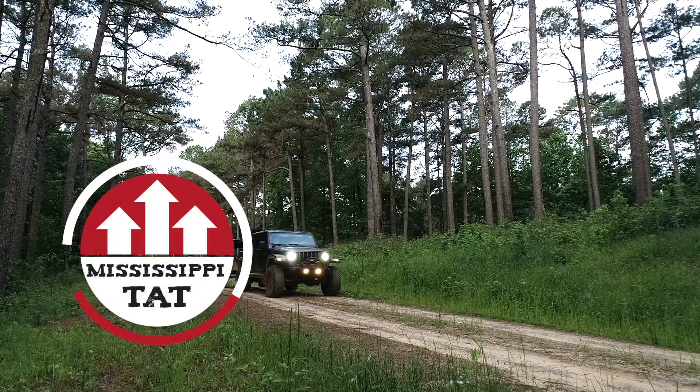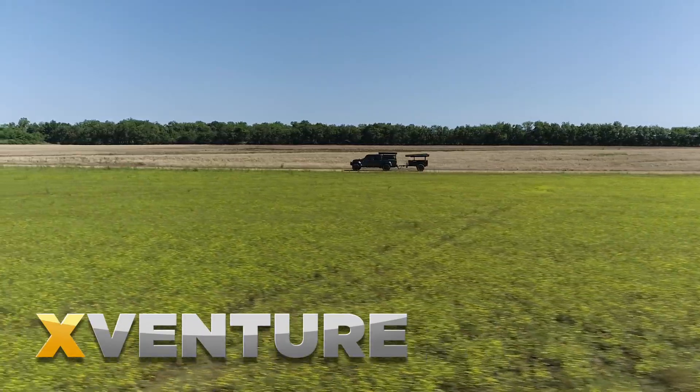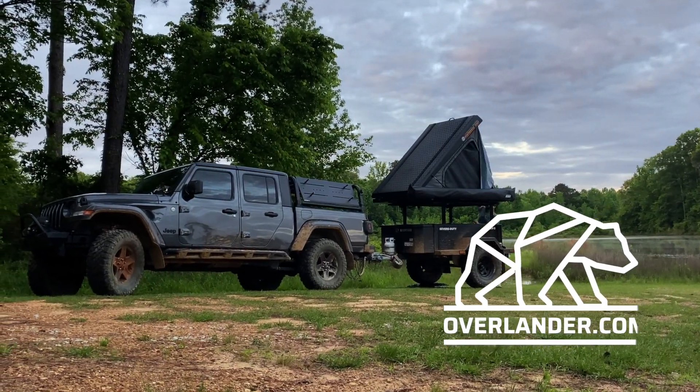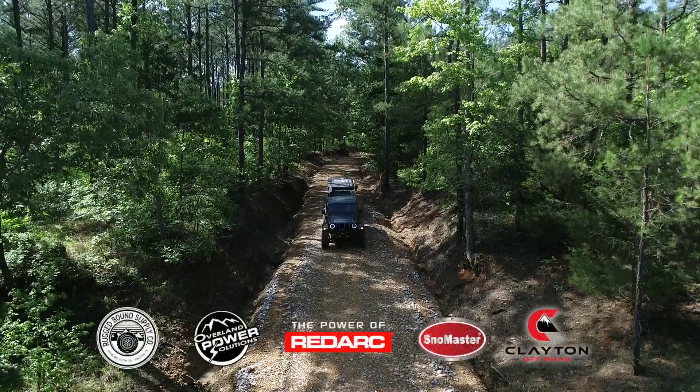We are tackling Mississippi in this section of the Trans-American Trail. We were able to do this section with help from our partners, X-Venture Trailers, and in association with Overlander.com, and also from our awesome sponsors.